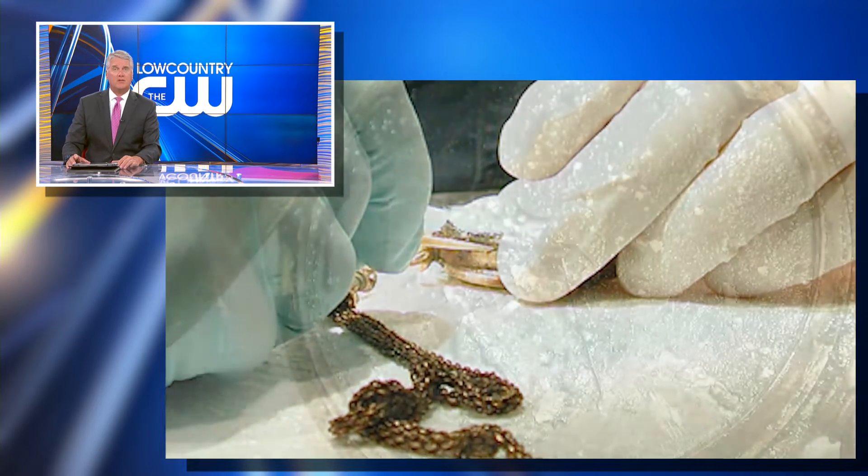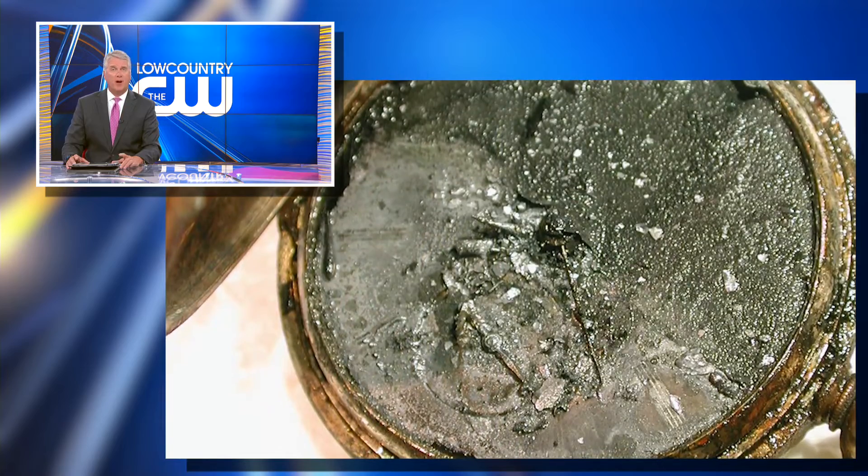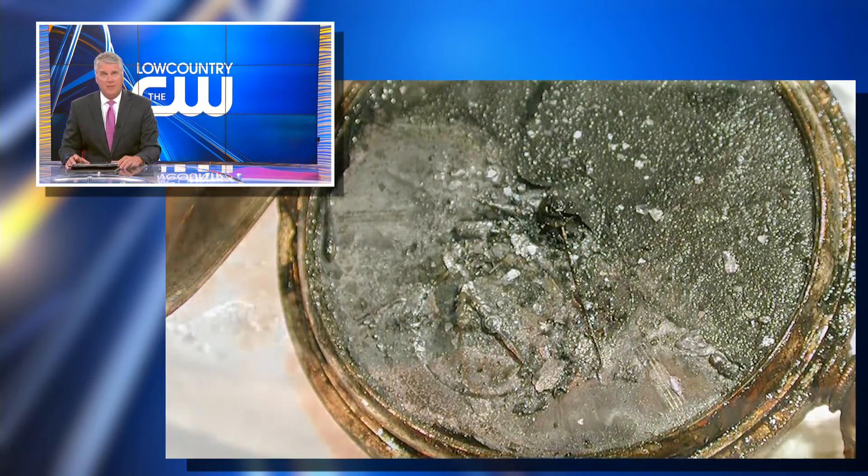The watch will go on public display July 4th as part of the Hunley's Labs Treasures of the Past exhibit.